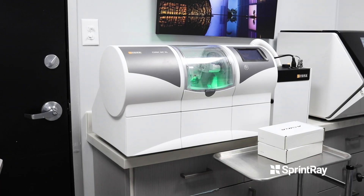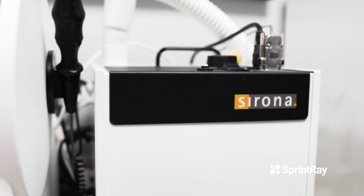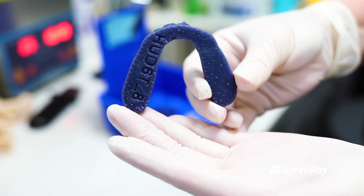For the longest time we were taught that going model-free was the way to go, but we would get restorations back from the lab and weren't able to check the contacts or see how the crown fit in the arch. So being able to evaluate those things on an actual printed model is huge.